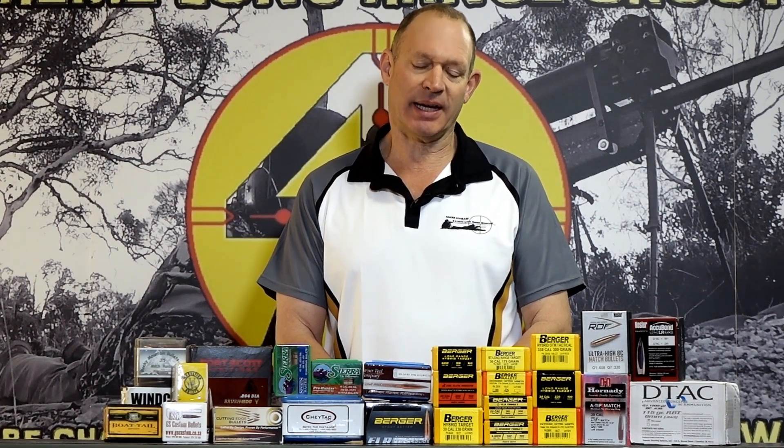G'day and welcome to Mark and Sam After Work. Today I want to go through a video on a topic I get asked quite a bit: how to select the best ELR bullet — the best bullet for extreme long range shooting.